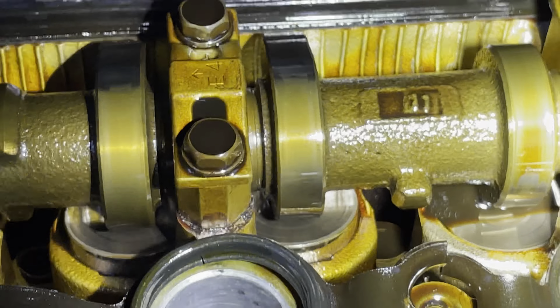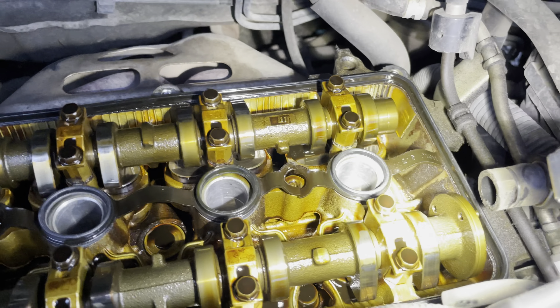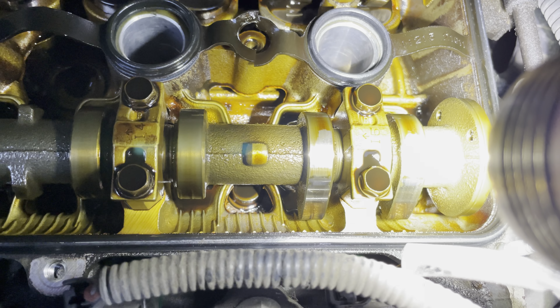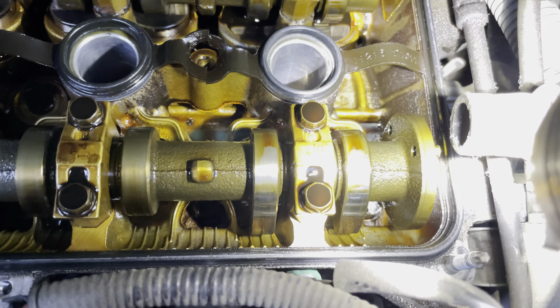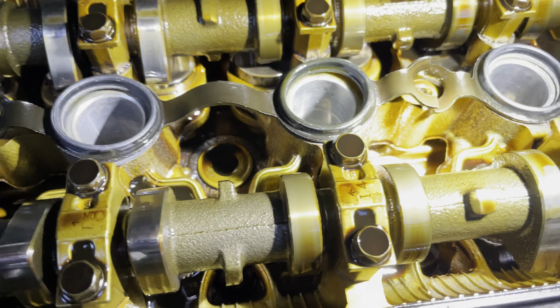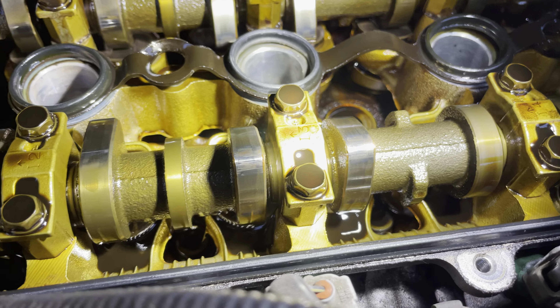Another thing is that this engine — when you're on the freeway, this used to be my daily driver — going about 70 miles per hour, this thing is screaming out 3,500 to 4,000 RPM. So this is a very high RPM engine during normal operation, so I'm really surprised to see how clean it looks and how minimal the wear is.